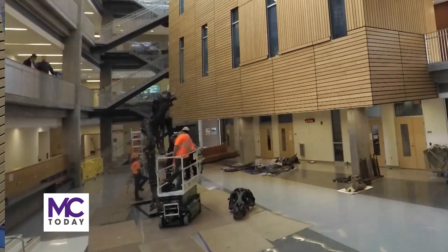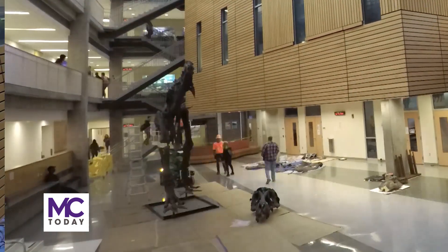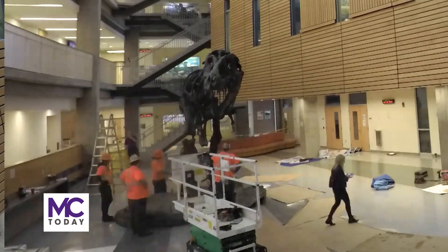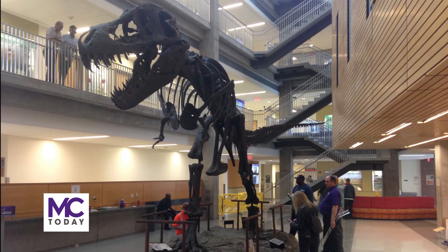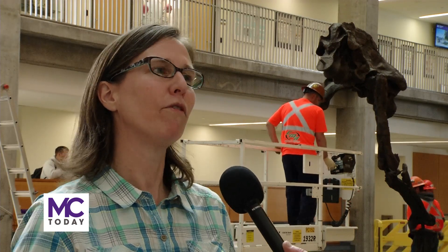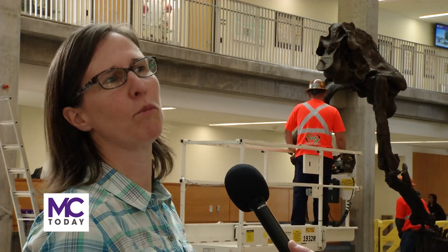Sure, it's an eye-catching exhibit, but MC faculty sees Stan as so much more than that. The T-Rex has been a great way to educate the public and young minds about science. We are going to be celebrating how scientists understand how this animal lived in the past — and to do that, we need biology, physics, computer programming, chemistry, and math.